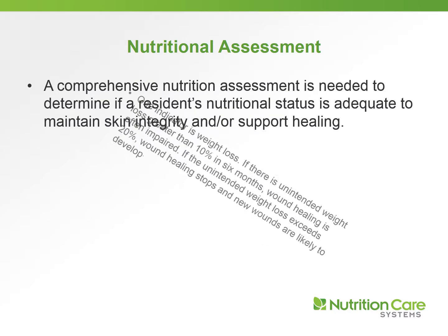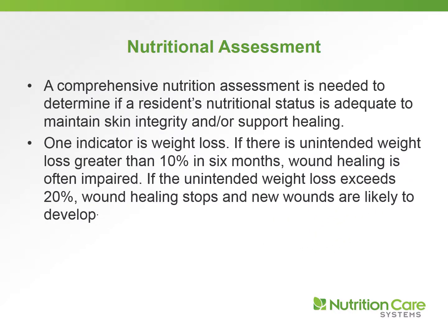A comprehensive nutritional assessment is needed to determine if a resident's nutritional status is adequate to maintain skin integrity and support healing. One indicator is weight loss. If there is an unintended weight loss greater than 10% in six months, wound healing is often impaired. And if the unintended weight loss exceeds 20%, wound healing generally stops and new wounds are likely to develop.